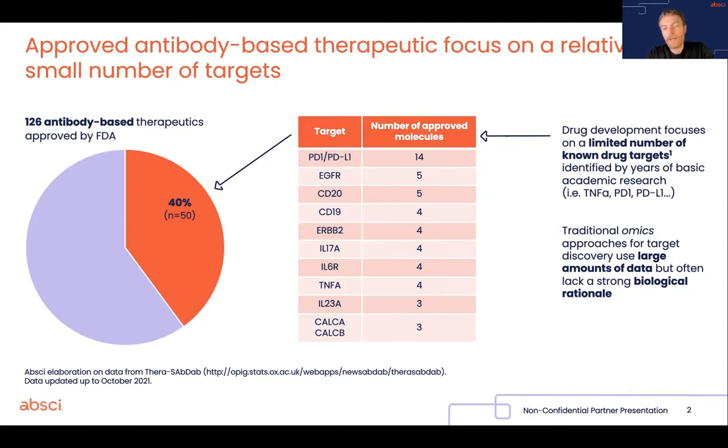and for sure there are historical reasons for that. But one thing is clear: finding new therapeutic targets in a systematic manner is still an unsolved problem.